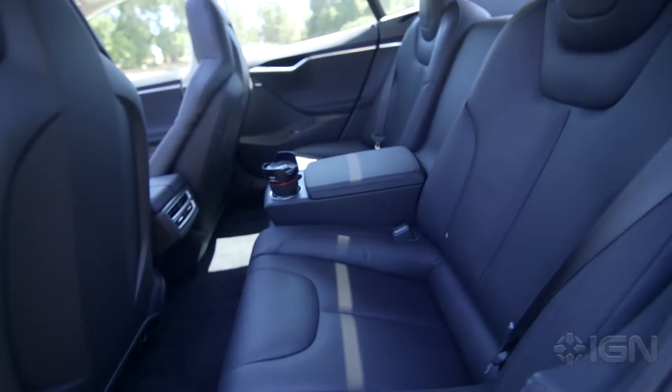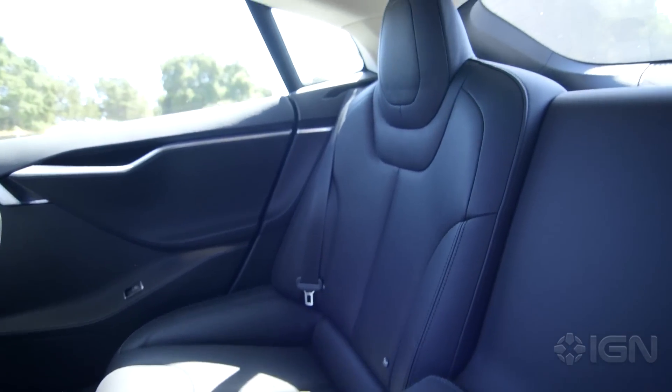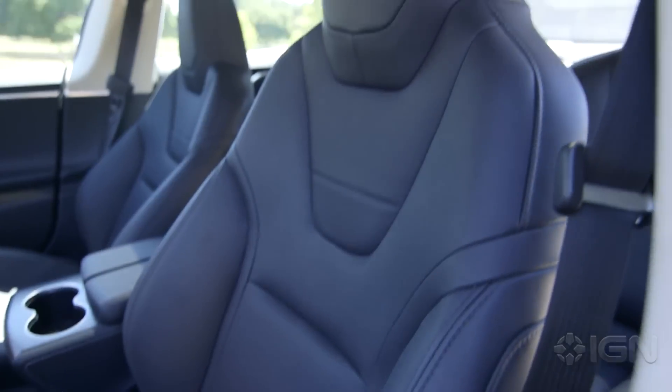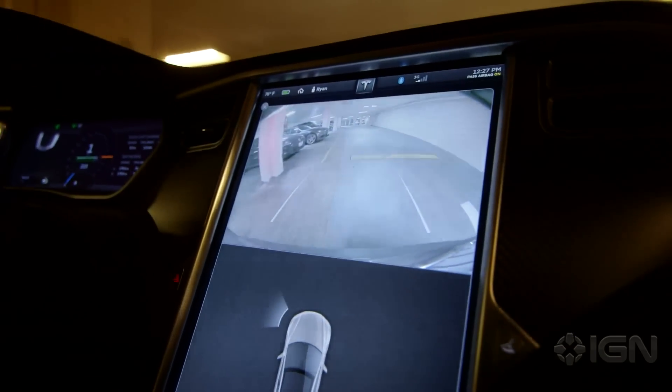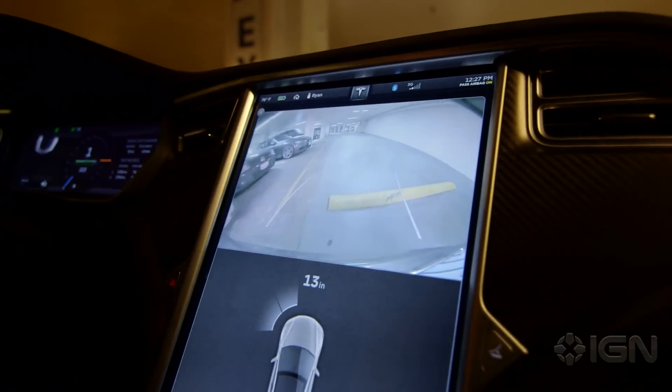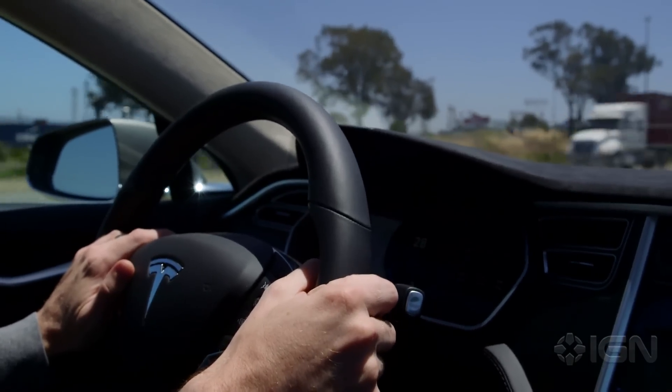The P85D's other features are equally impressive. The optional new next-generation seats are the most comfortable I've ever experienced in a car. The forward-facing cameras on 2015-build Teslas not only add traffic-adaptive cruise control, but also read speed limit signs and can be programmed to either beep or vibrate the steering wheel when you're going too fast.